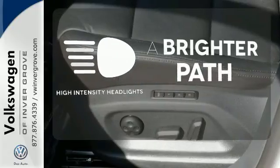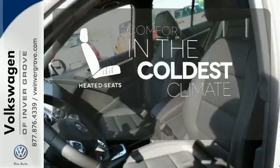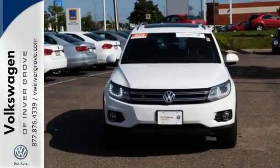HID headlights increase visibility and safety. The heated seats keep you comfortable no matter how cold it is. It's nimble and responsive, exactly the kind of drive you want in a small SUV.